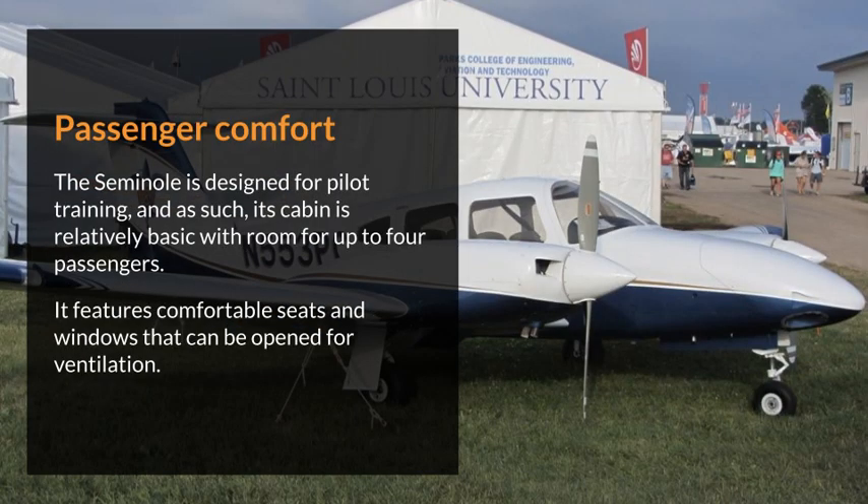The Seminole is designed for pilot training, and as such its cabin is relatively basic, with room for up to four passengers. It features comfortable seats and windows that can be opened for ventilation.